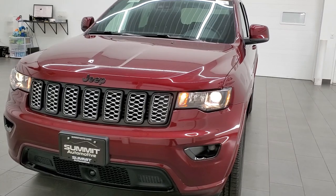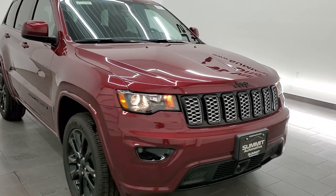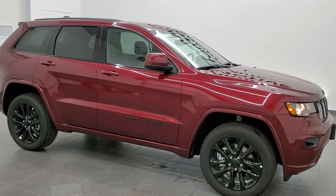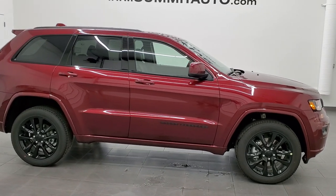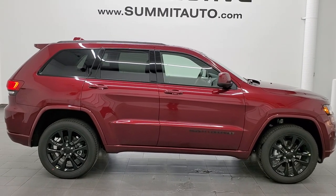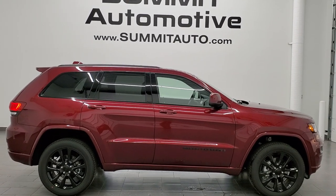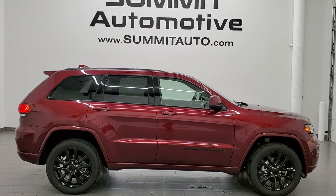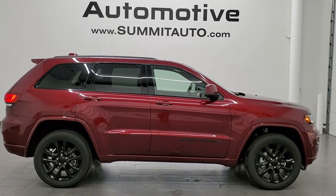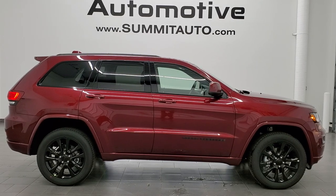I'd personally like to thank you for checking out the video today. Hopefully from this HD video you will have gotten a really good idea of the overall look, styling, color, and options on this particular Jeep Grand Cherokee. To see more pictures of this Jeep or one of our other 450 new and used cars, trucks, SUVs, minivans, Wranglers, Grand Cherokees, and Cherokees, visit www.summitauto.com — full pictures and descriptions of every vehicle from two locations. For more HD videos, go to youtube.com/summitauto. Remember to like, subscribe, and share.